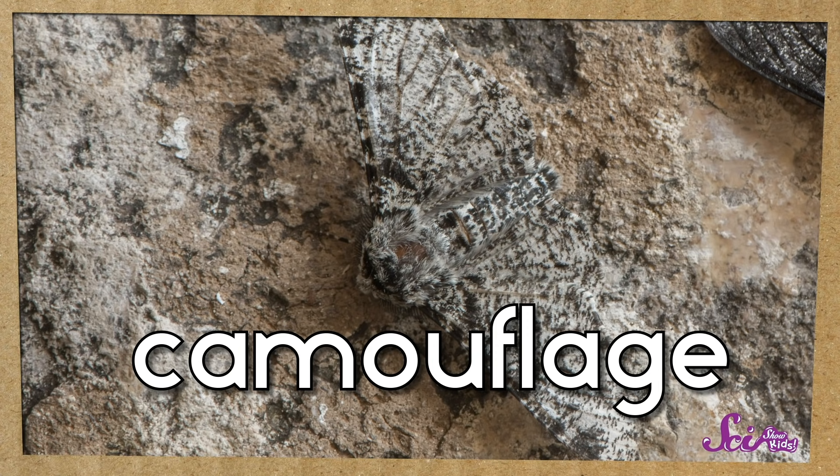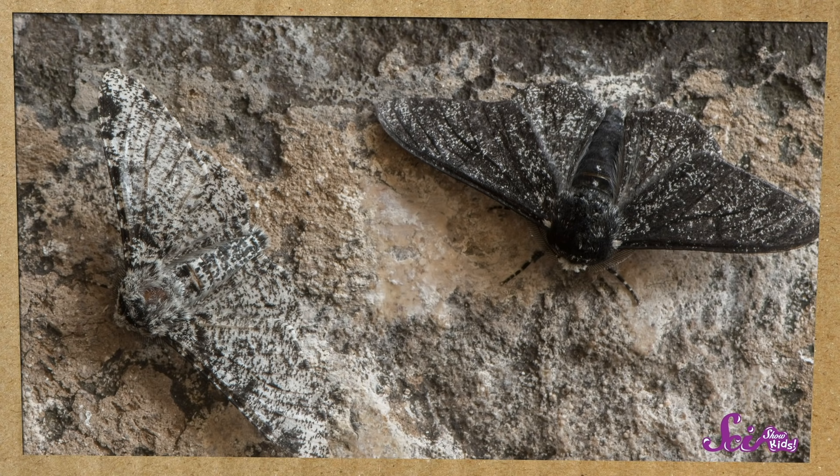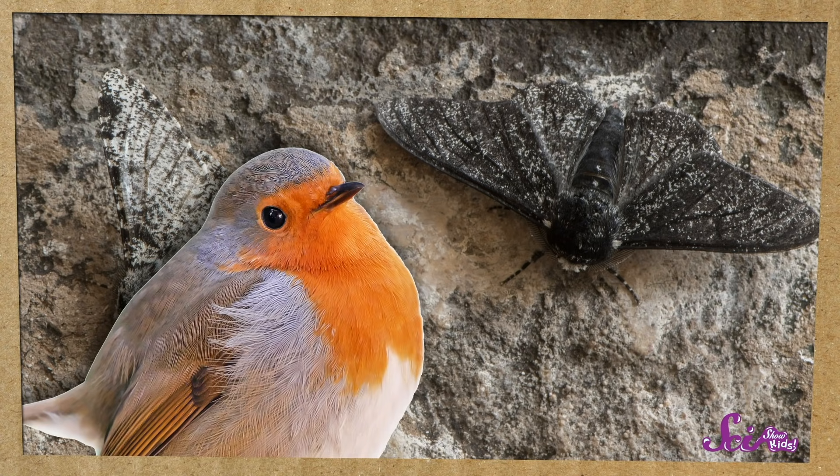But even though almost all peppered moths had light-colored wings, there were a few with dark-colored wings with light spots on them. There weren't very many moths with dark wings, because it was really easy for birds to spot them against the light birch trees.